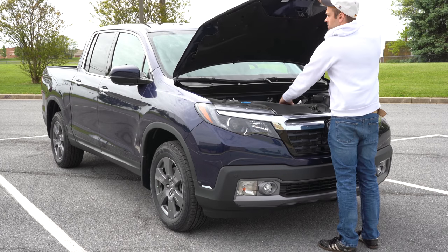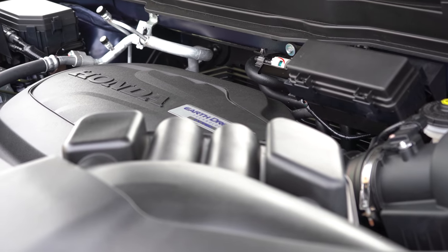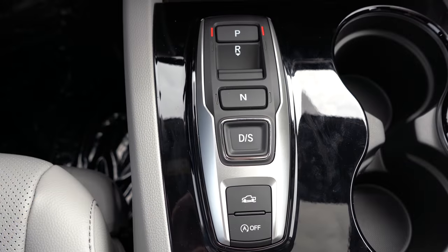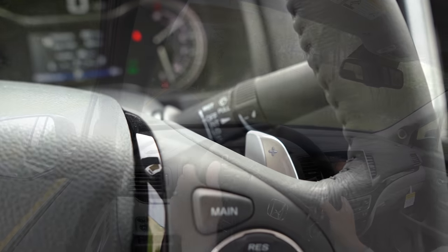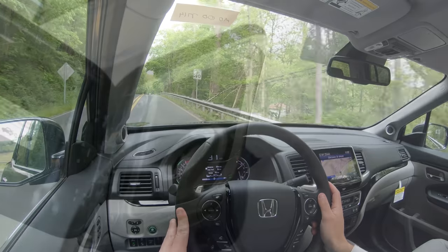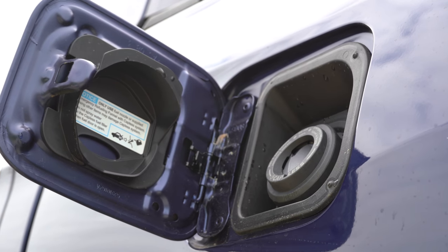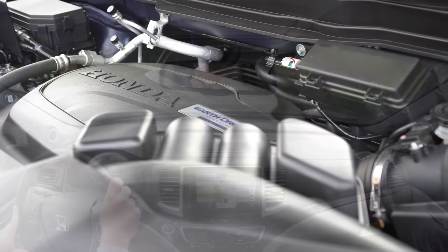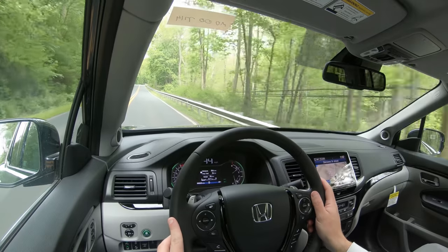Regardless of trim level, the powertrain is the same: a 3.5-liter naturally aspirated V6 putting out 280 horsepower at 6,000 RPM and 262 lb-ft of torque at 4,700 RPM. Power is sent through a new nine-speed automatic with paddle shifters. Zero to 60 comes in at approximately 7.2 seconds. MPG is 19 city/26 highway for FWD and 19 city/24 highway for AWD. There's also a variable cylinder management system that shuts off two to three cylinders when cruising or decelerating, improving fuel efficiency.